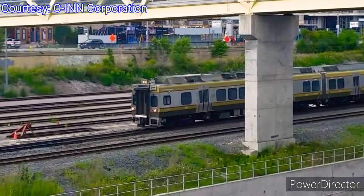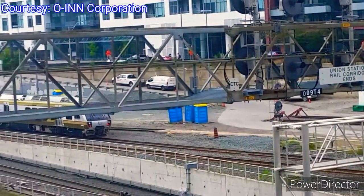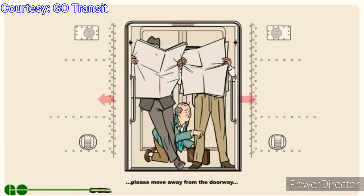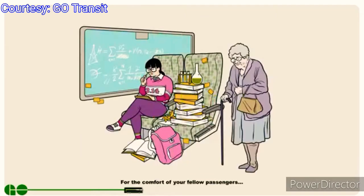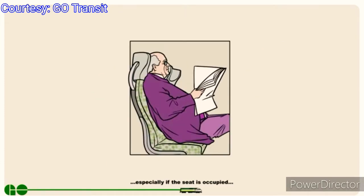On June 6, 2015, Metrolinx introduced the Union Pearson Express, which provided service from Union Station to Toronto Pearson International Airport in 25 minutes. The route is shared with GO Transit's Kitchener Line and makes two stops at Bloor and Weston stations along the way. During this time, one of GO's MP40s, number 647, was sent back to Motive Power Inc. in Boise, Idaho to convert it into what would become known as the MP54AC, by replacing its EMD 710 G3B diesel engine with a Cummins QSK60 engine.